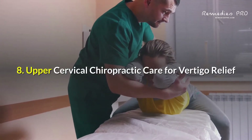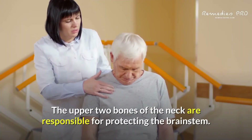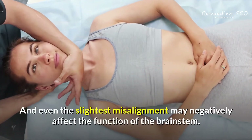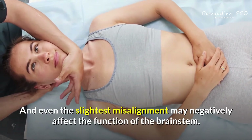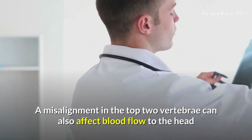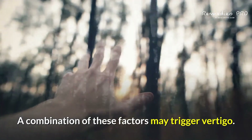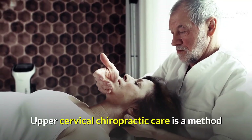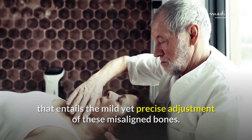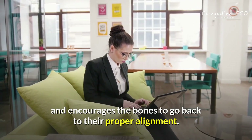8. Upper Cervical Chiropractic Care for Vertigo Relief. The upper two bones of the neck are responsible for protecting the brainstem. They are also the most susceptible to misalignments, and even the slightest misalignment may negatively affect the function of the brainstem. A misalignment in the top two vertebrae can also affect blood flow to the head and eustachian tube function. A combination of these factors may trigger vertigo. Upper Cervical Chiropractic Care is a method that entails the mild yet precise adjustment of these misaligned bones. It is a non-invasive practice that is gentle and encourages the bones to go back to their proper alignment, allowing the body to heal and may provide significant relief from conditions such as vertigo.